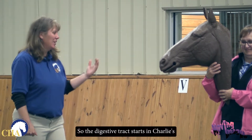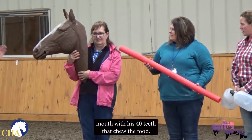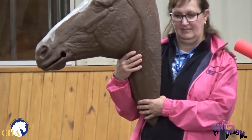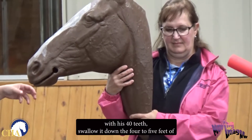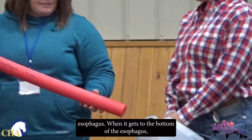Let's start at the beginning. The digestive tract starts in Charlie's mouth with his 40 teeth that chew the food. Mares would have four less at 36. So Charlie's going to chew up the food with his 40 teeth and swallow it down the 4 to 5 feet of esophagus.